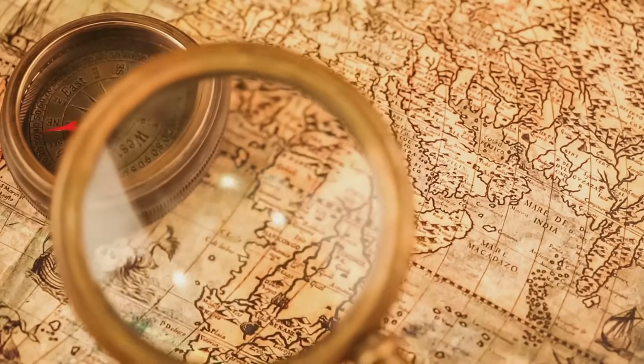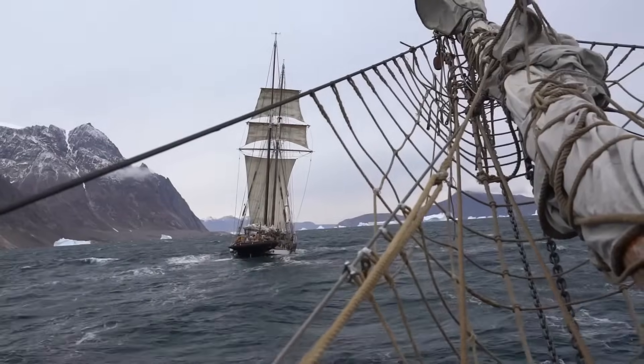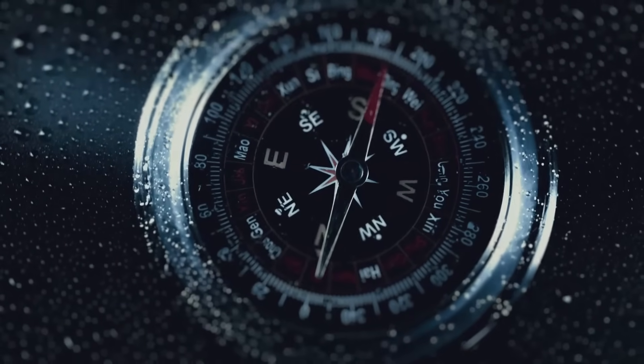The compass is a simple tool. It points north. This simple function changed sea travel forever. Before the compass, sailors used the stars. But cloudy skies made sailing dangerous. The compass allowed sailing in any weather.